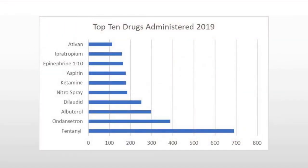Of those medications given in 2019, here is a list of the top 10 in reverse order. Fentanyl is the most commonly given drug to patients by far, then Ondansetron, which is Zofran for nausea, Albuterol, Dilaudid, Nitro Spray, all the way down to Ativan.